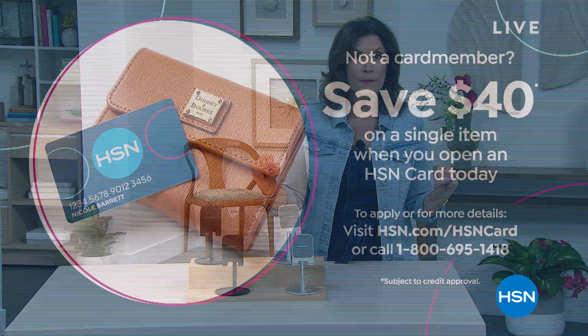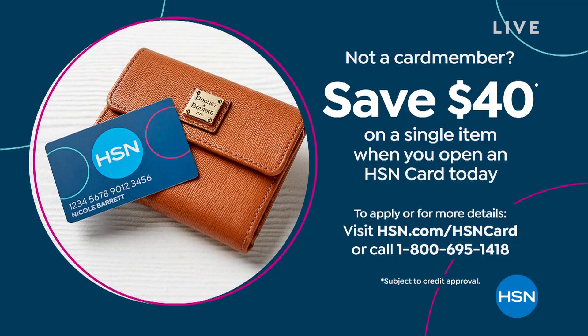Type in that coupon code and you're going to save $15, so absolutely do not miss it. By the way, if you're not signed up, when you do sign up and you're approved, you're going to get $40 off your first purchase. So it's a great day to do that.